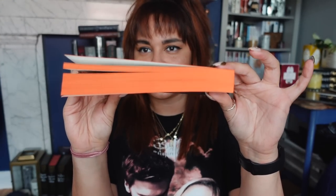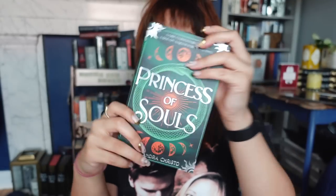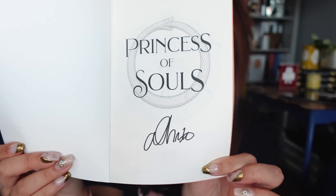This is also one of the Fairyloots that has a bonus paperback. Occasionally in both Fairyloot and Illumicrate they'll put in a paperback additional to the book of the month, and this one is Princess of Souls by Alexandra Christo. I believe she wrote one of the mermaid books. This one looks like an exclusive edition — I'll overlay the original cover so you can see the difference. It's signed by the author and I really like the green and orange.